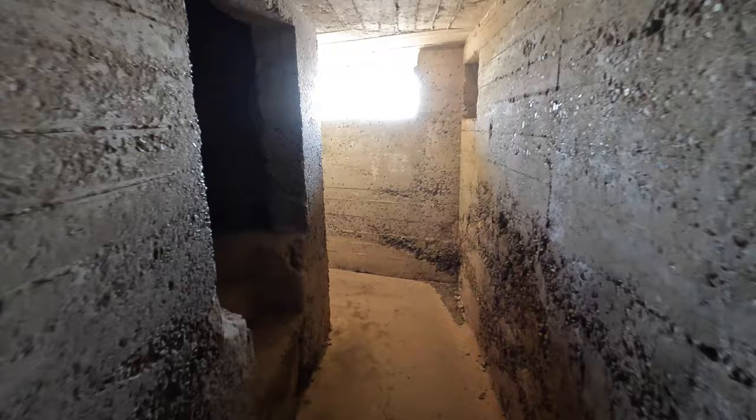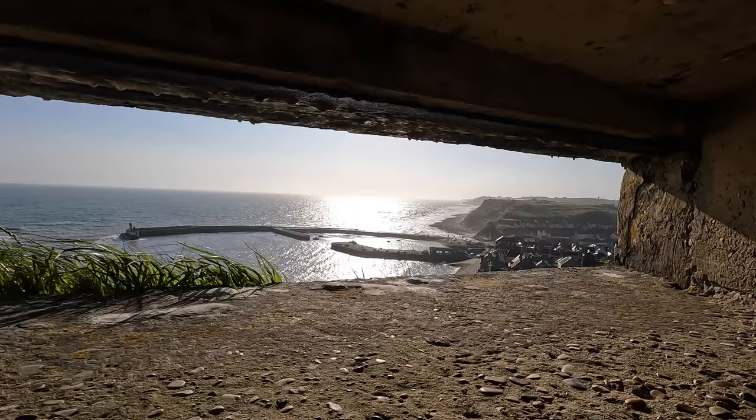That room is probably ammo storage and is extremely waterlogged. But through this one here, out to the main view, you can see more forward ammo storage in that compartment. And out here, you can see the harbour and the approaches perfectly.